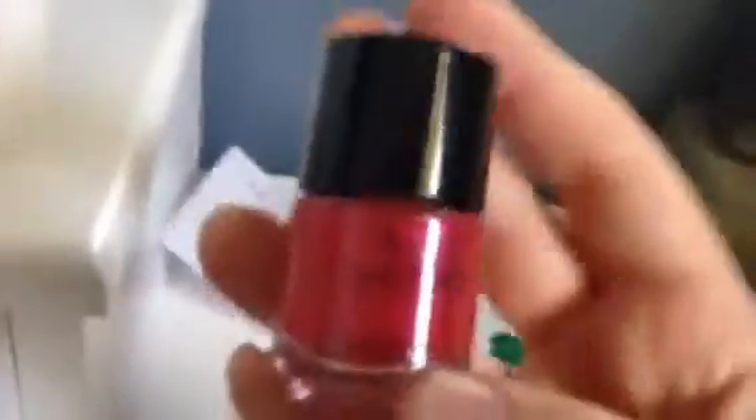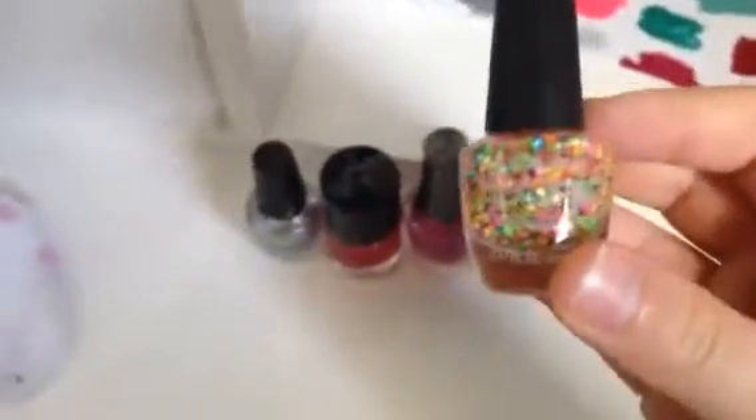The first one I have is this silver sparkly one. And I have 25 nail polishes total. Then I have my pink, purplish pinkish sparkles — there's silver, pink, and white, I believe. Rainbow glitter. Golden glitter.